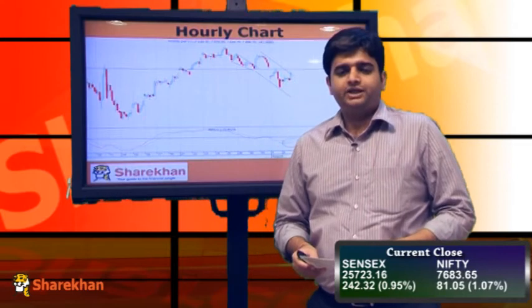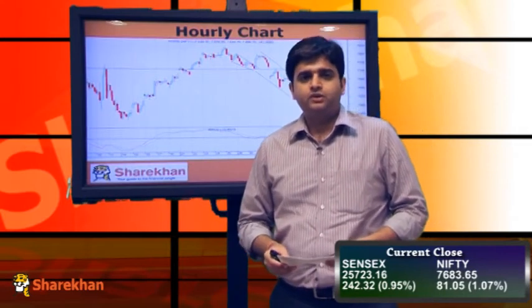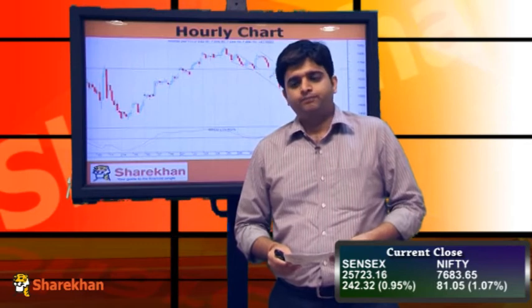Tomorrow being the RBI credit policy, we should expect some volatility in tomorrow's trading session. Traders are requested to maintain strict stop losses on their trades.